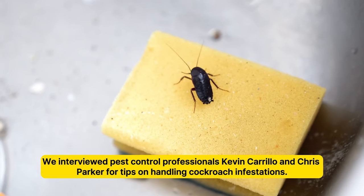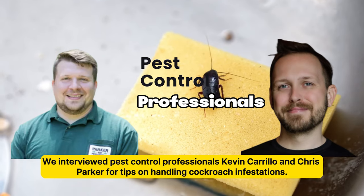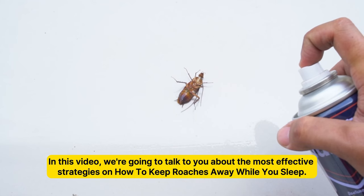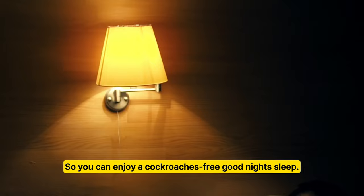We interviewed pest control professionals Kevin Carrillo and Chris Parker for tips on handling cockroach infestations. In this video, we're going to talk about the most effective strategies on how to keep roaches away while you sleep, so you can enjoy a cockroach-free good night's sleep.